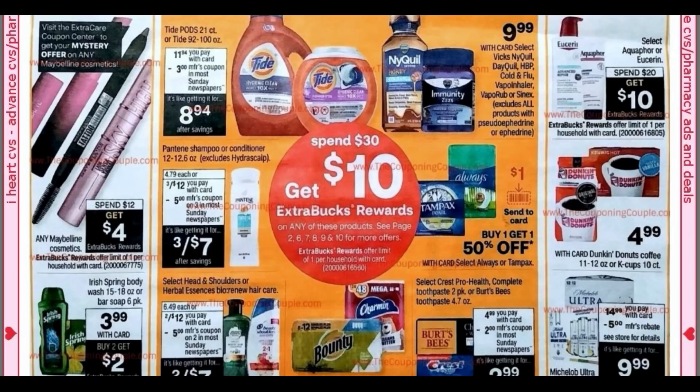The gift card promotion deal is gone. We're back with the spend 30, get a $10 extra buck deal. There are a lot of good products — large bottles of Tide, NyQuil, Tampax, and Always. Check out Pantene: the last Pantene coupon we had was a three off three, but now we're getting the five off three. I got a five off 20 Pantene CRT and a three off of two Pantene CRT. Hold those CRTs for your deal — that's going to make the spend 30, get 10 amazing.